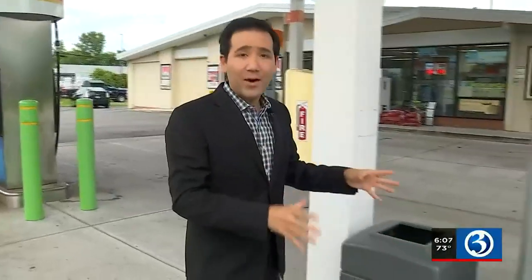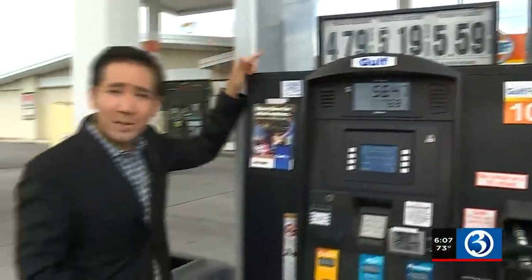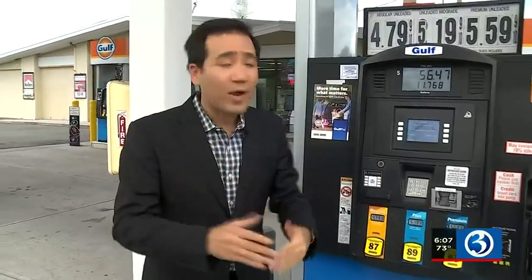The true test comes right here at the pumps. We're at the Gulf gas station on Primrose Lane in Rocky Hill for a reason — gas here is 79 cents a gallon, possibly the cheapest in town. Folks are going to go out of their way just to save a few bucks, so we want to make sure it's not too good to be true.